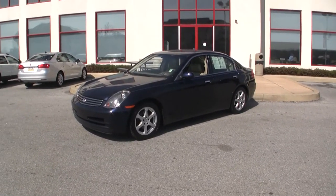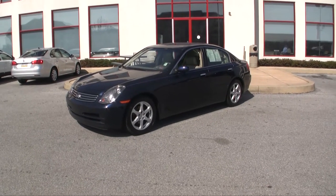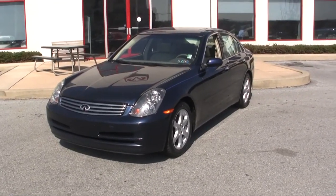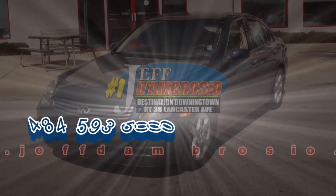So if you're looking for a beautiful, fun car to drive at a low price, just give us a call at 484-593-5000. You can get that price online also at www.gojeffauto.com, so let us know if you want to take a look at this 2004 Infiniti G35 sedan.